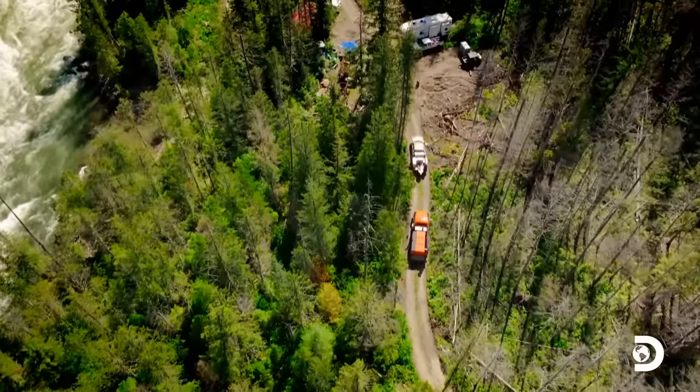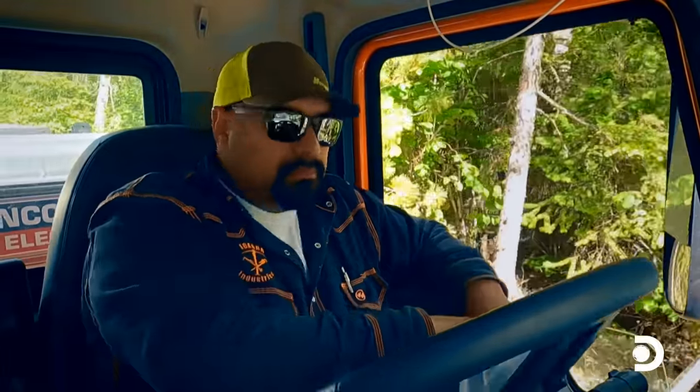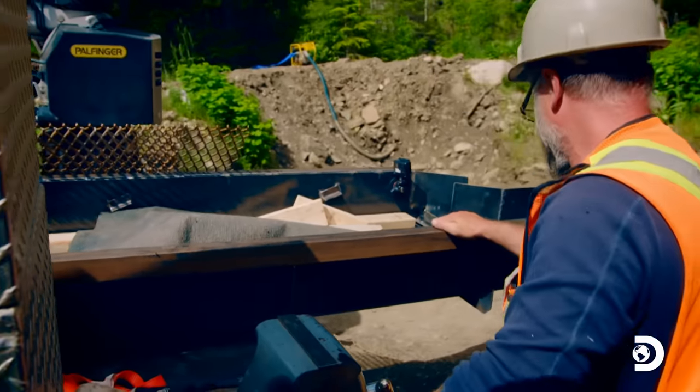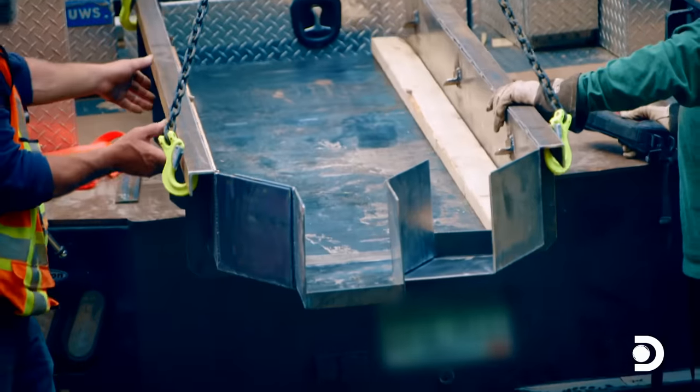With just hours to go until the final test run, Juan's new funnel-shaped sluice heads for the Lynn's wash plant. She looked really good. Juan did a good job on it. Yeah, he sure did. Let's pick it up and set the new sluice box, Terry.